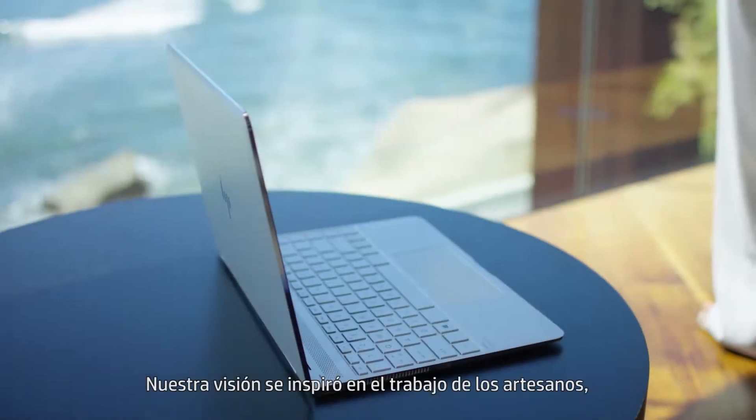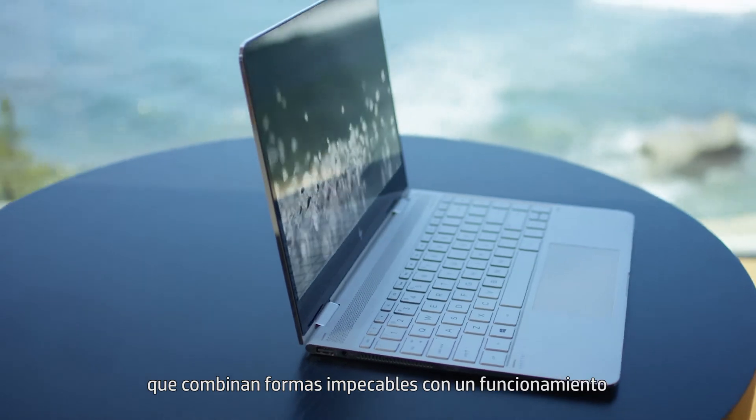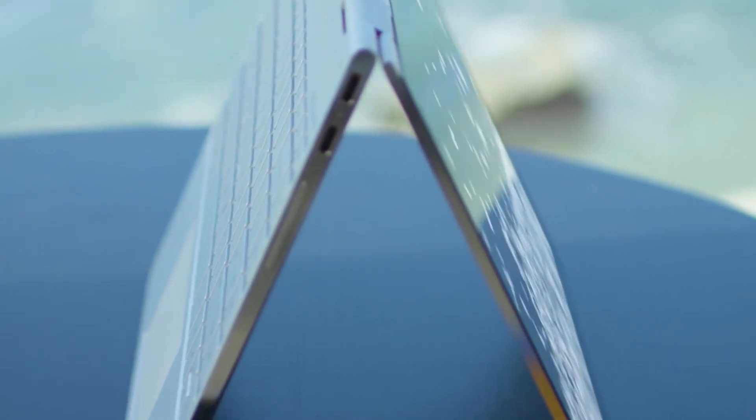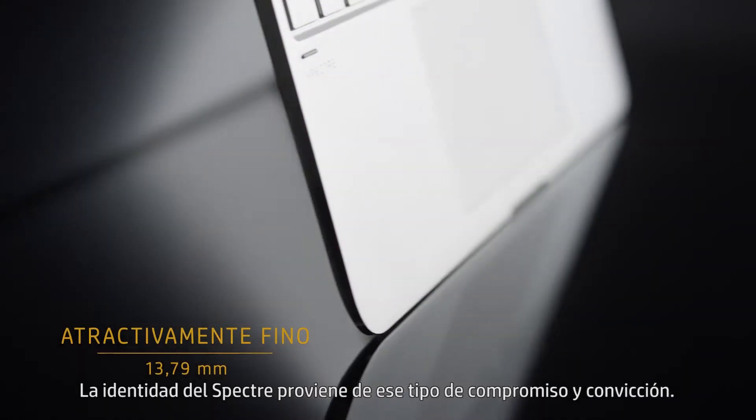Our vision was inspired by the work of craftsmen and artisans who combined impeccable form and flawless function to achieve something so singular that it is truly timeless. The Spectre identity stems from that type of commitment and conviction.